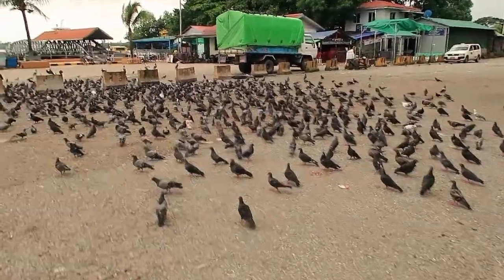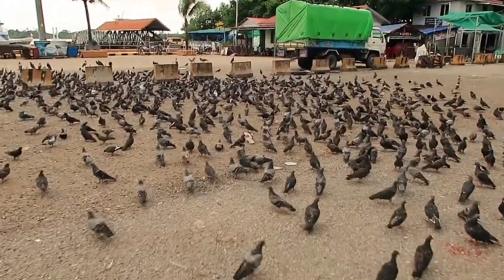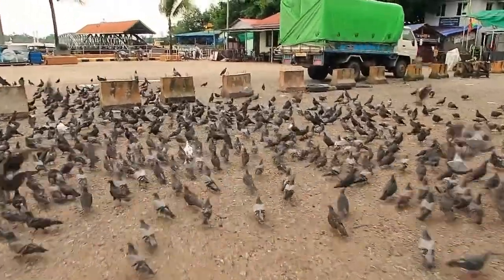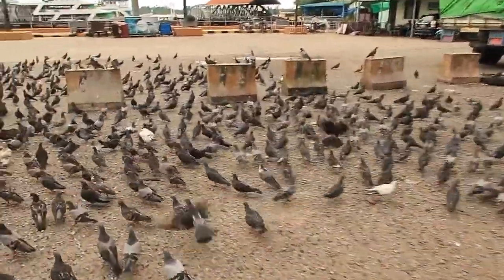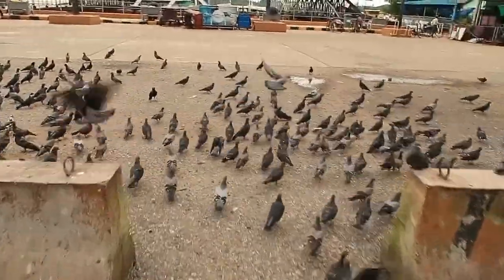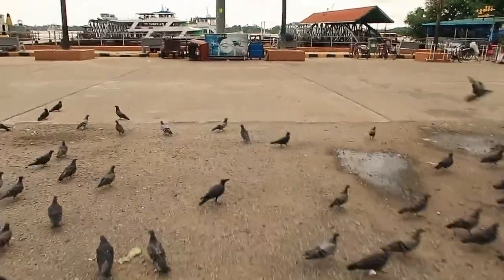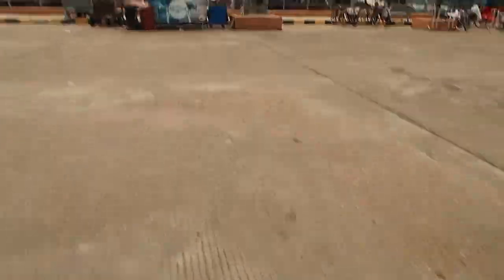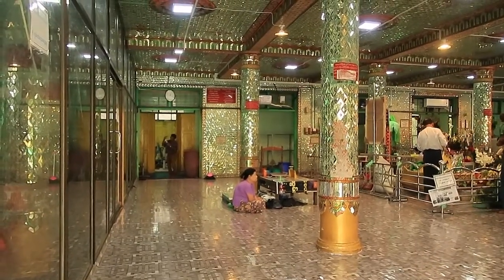Check out all of these pigeons down by the river — I'm going to start walking through them and see what happens. Pigeons everywhere! Check out how many there are — they're just moving and parting like the Red Sea. I feel like Jesus right now.